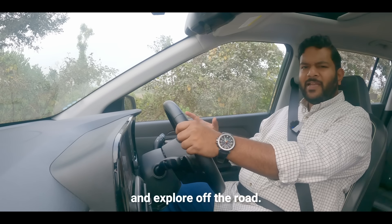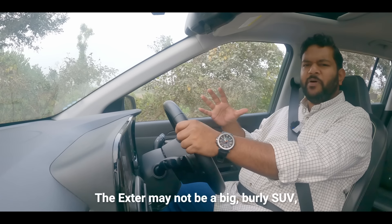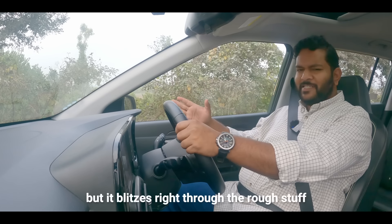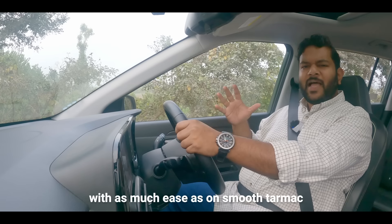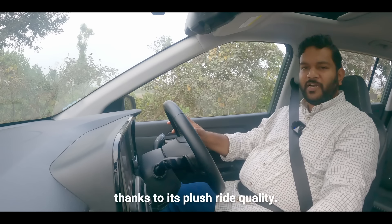You can even go ahead and explore off the road. The XJ may not be a big, burly SUV, but it blitzes right through the rough stuff with as much ease as on smooth tarmac, thanks to its plush ride quality.